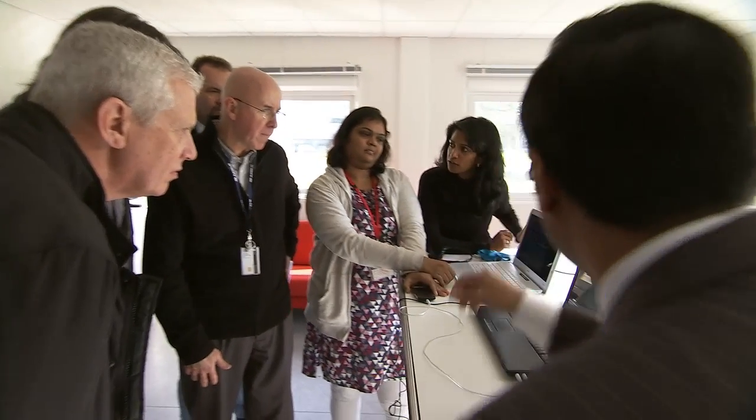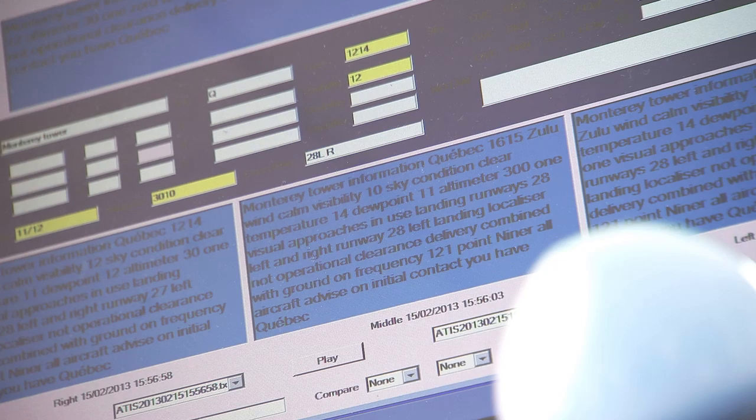The software needs to be intelligent enough to pick the exact values for each of those fields. All the fields where the values have changed are highlighted in a different color — that's actually a big help.